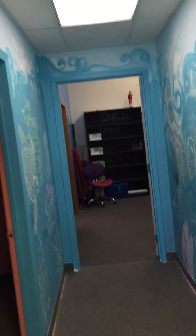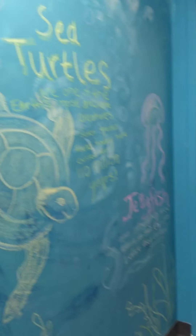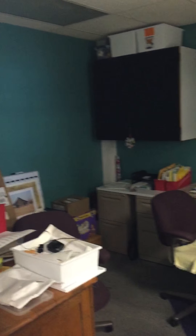Then if we keep going, we walk into the underwater world. This is our hallway. Here's my office. This is my favorite sign ever.